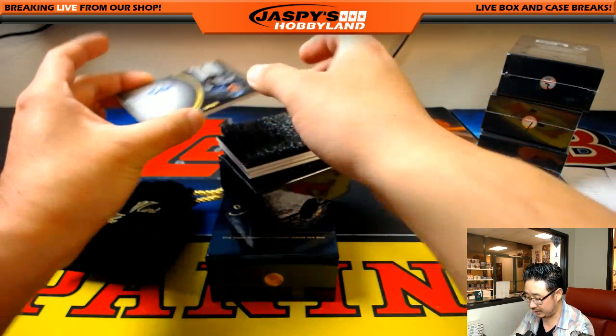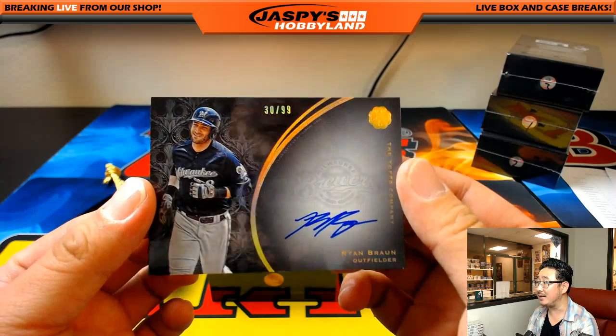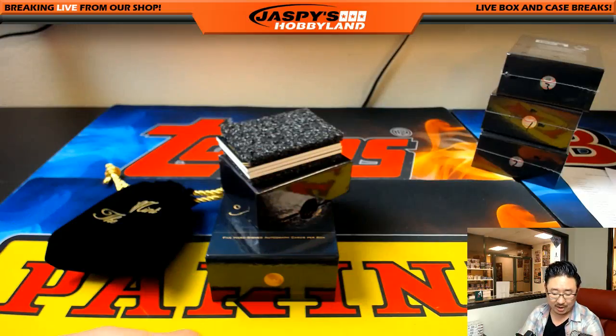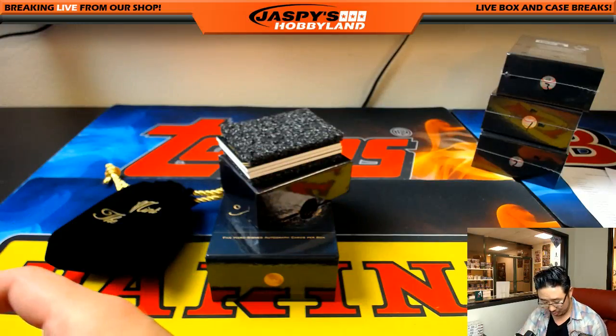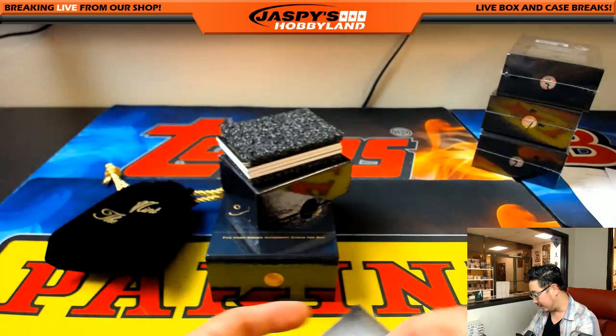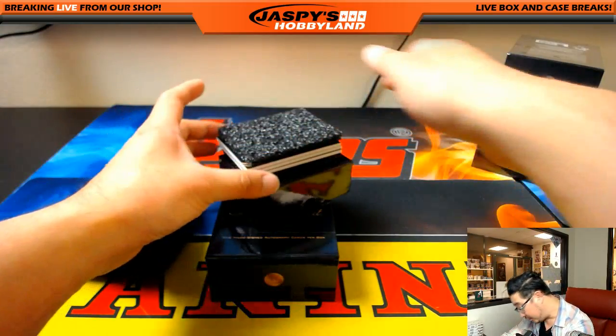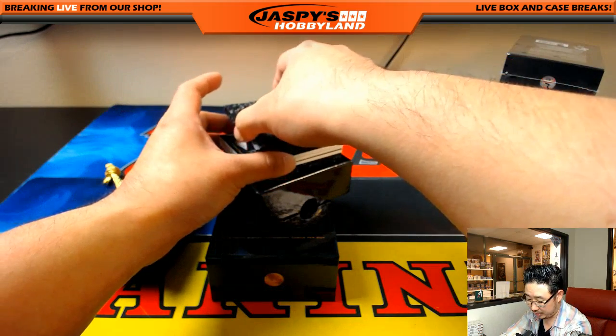Next one is Ryan Braun, 30 out of 99. Nice — 30 out of 99, Ryan Braun. Man, these are nice. We haven't done these in a while. Let's do another couple of boxes of this. Ryan Braun, 30 out of 99 — number 30 is Aaron Oba. Nice, there you go Aaron. No redemption, so sorry Spot 100.